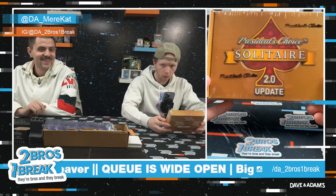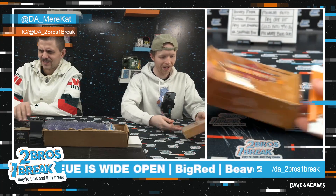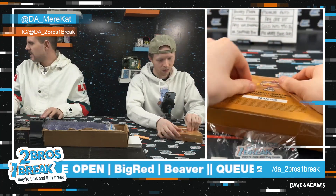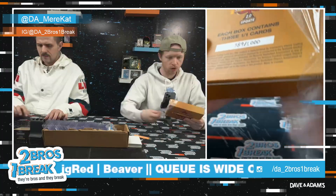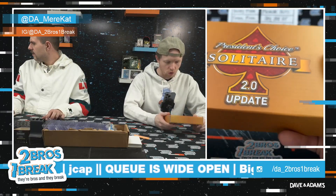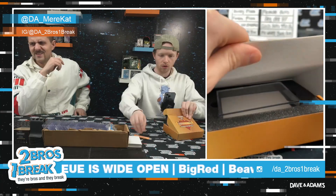What in God's green earth am I walking into with this right now? Let's do it. Yesterday's was so sick. Oh my god, I've never seen this before. This is box 389 of a thousand. Each box contains three one-of-one cards. This is President's Choice Solitaire 2.0 update. Mir said that all of the mems are game used.